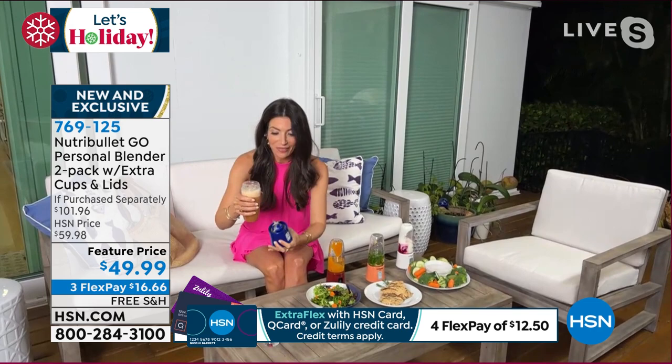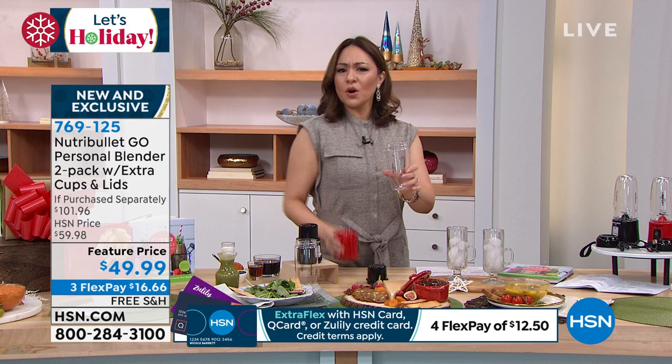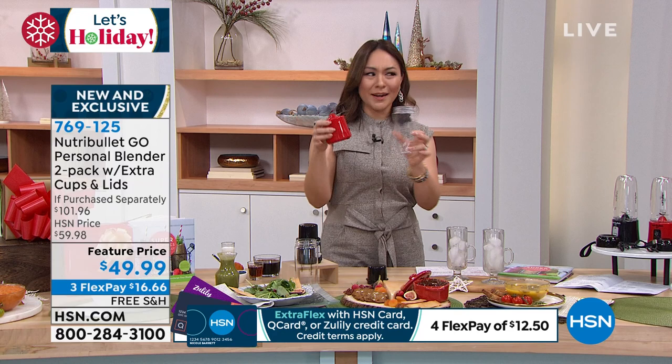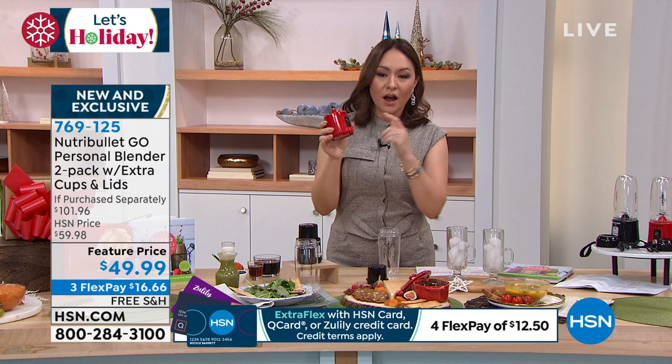And just like that, in seconds, you've made the perfect cocktail. As you're walking out to your backyard — maybe there's a fire pit and you're having friends over for the holidays — cheers! Would you not be the hostess with the mostest, letting your party goers make their own concoction with your portable on-the-go Nutribullet? I'd be like, this party is amazing. This New Year's Eve party could not get any better. It is a one-button operation. You get 20 blends every time. Don't forget — you're getting two blenders, two cups, plus two additional cups with lids.